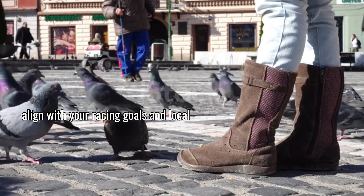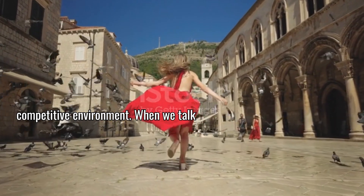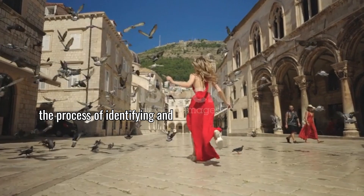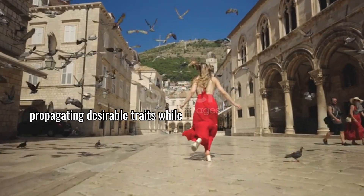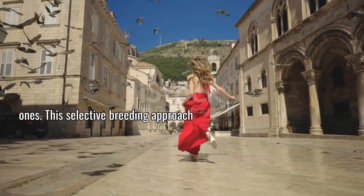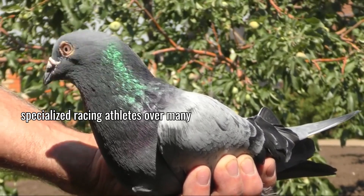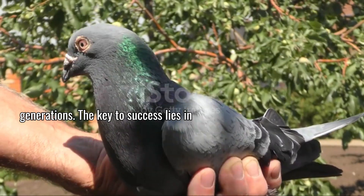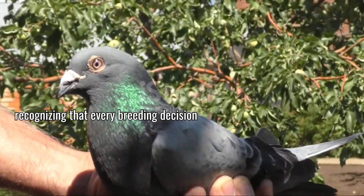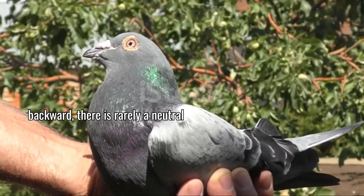Your ideal bird should align with your racing goals and local competitive environment. When we talk about genetic selection in racing pigeons, we are essentially discussing the process of identifying and propagating desirable traits while minimizing or eliminating undesirable ones. This selective breeding approach has transformed wild rock doves into specialized racing athletes over many generations. The key to success lies in recognizing that every breeding decision either moves your colony forward or backward — there is rarely a neutral outcome.